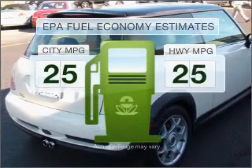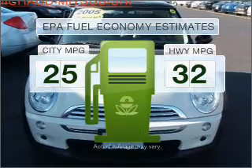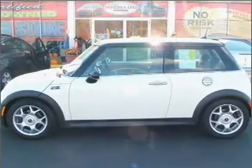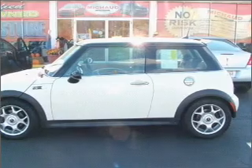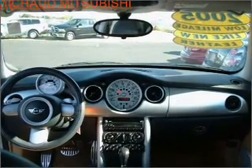Low emissions and the good fuel economy offered in this vehicle are important to you and to the environment. With an efficient four-cylinder engine connected to a manual transmission that will keep you in touch with your vehicle. Stand out from the crowd with premium wheels.